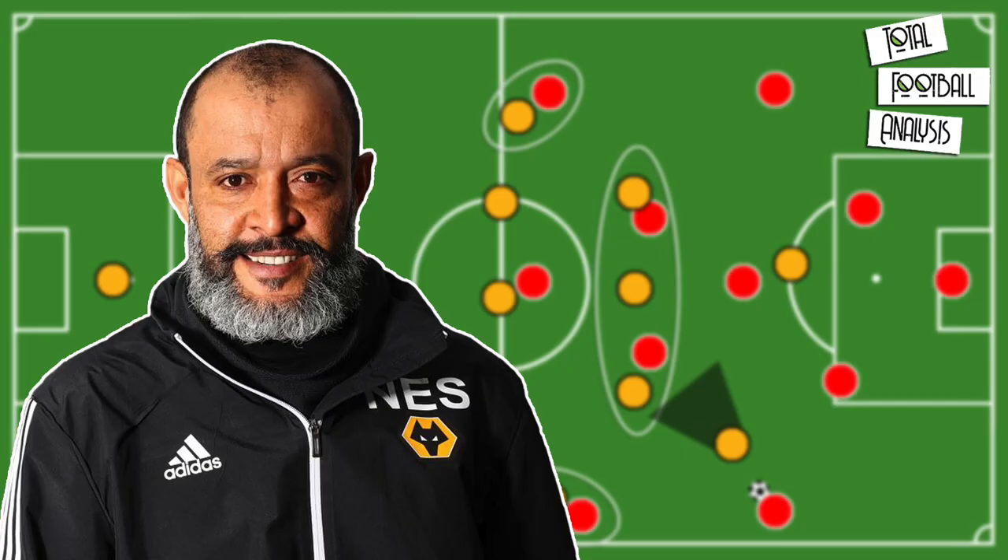Hello and welcome to Total Football Analysis. In this video we will explore Nuno's tactics at Wolverhampton, particularly looking at how Wolves switch between a 3-5-2 and a 3-4-3 to break down their opponents.